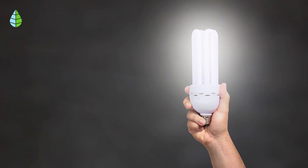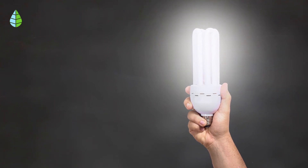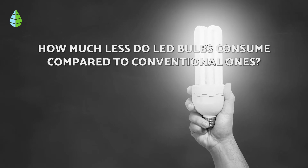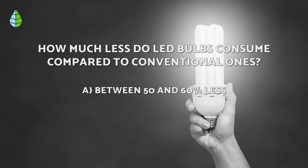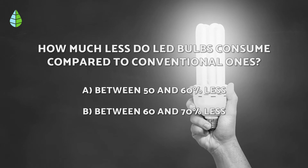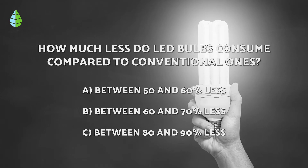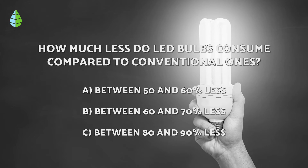Before we continue, let us put you to the test. How much less do LED bulbs consume compared to traditional bulbs? Think about it carefully, because at the end of the video you can check if you were right.